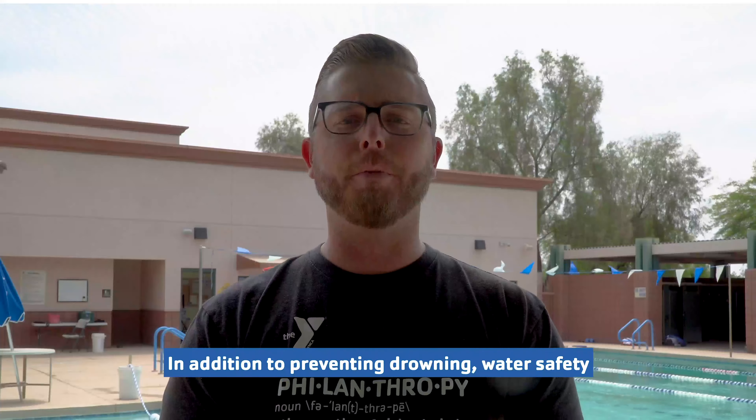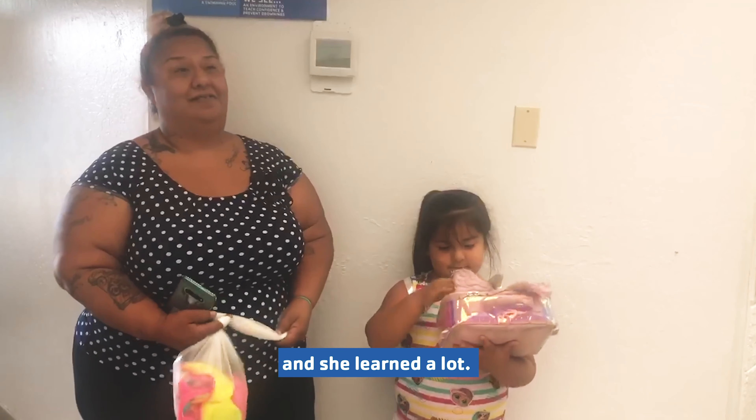She jumped in without floaties and she actually swam a good distance for me. She did really good for just those two weeks and she learned a lot.